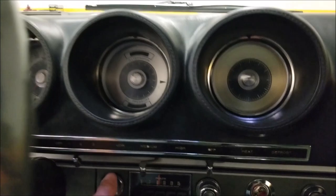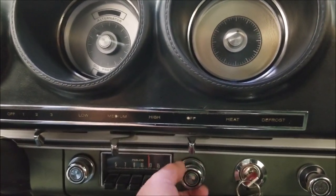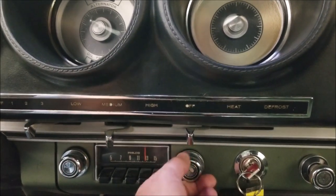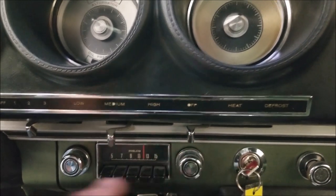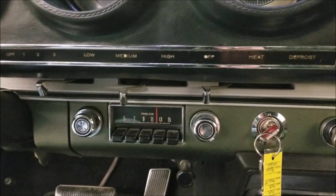Smooth running car. I clicked on the radio and we do have a little static coming out of the rear speakers. I'm in a big metal building so I may not get much reception, but we have some power and some static coming from the speakers. It's the stock Philco stereo.